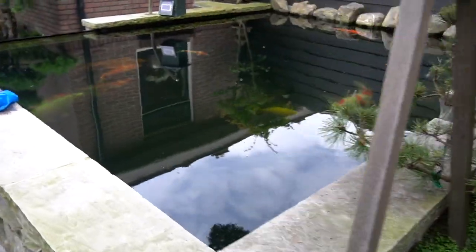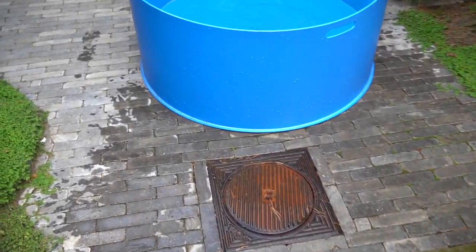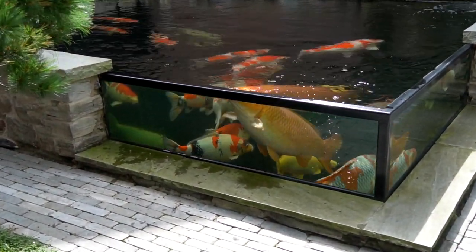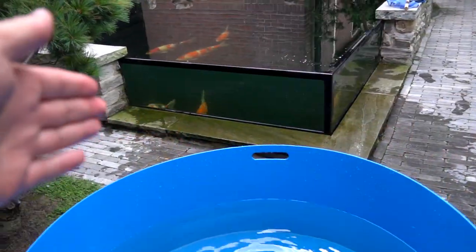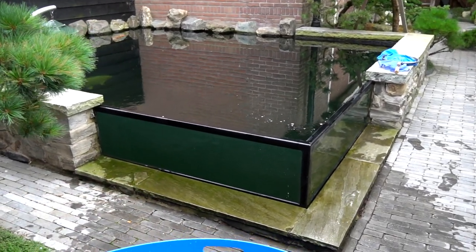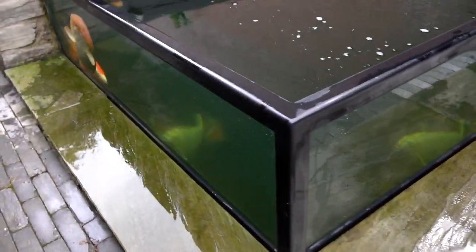This is the koi pond. I will give you the view from the terrace. Look at this — when you are sitting here in your garden, you have this amazing view. The koi already know that some of them will be showcased, so I think they are hiding a bit. But look at this — very nice koi collection. And look at this window, this is absolutely great.